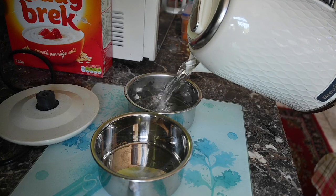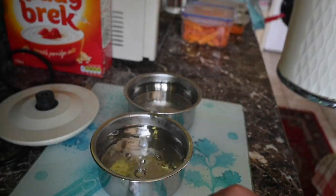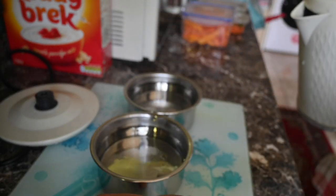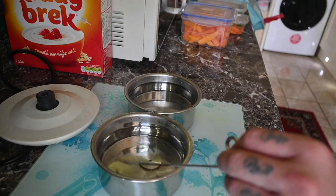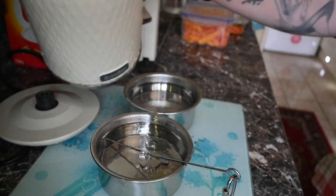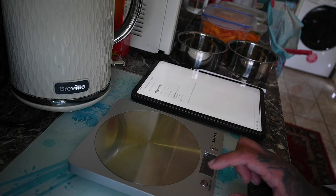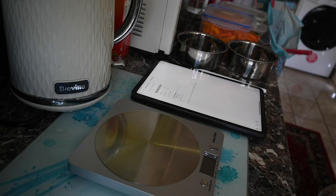Hygiene is incredibly important — I sterilize her bowls before every feeding. I also weigh and track how much food she's eating in a day and keep notes of everything.